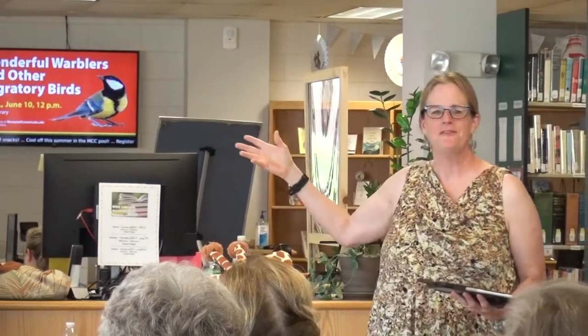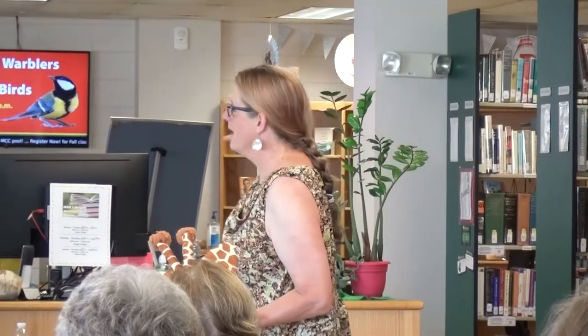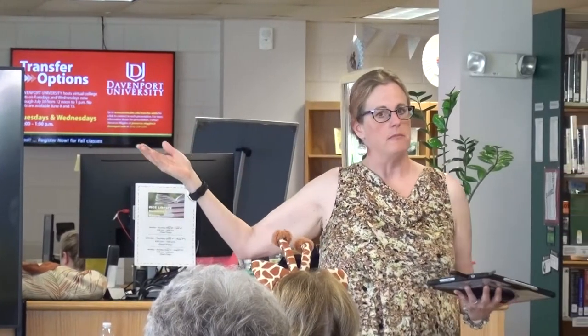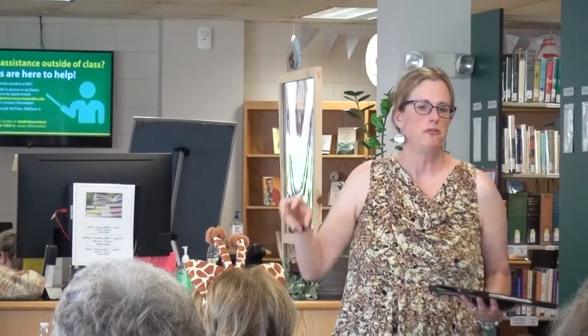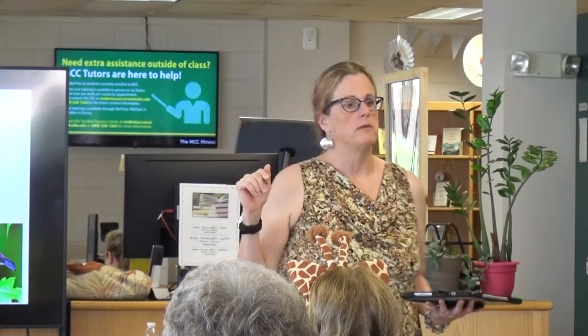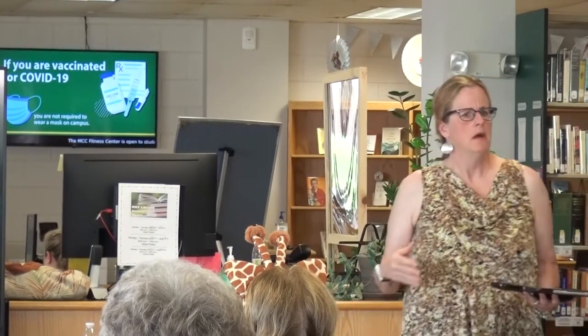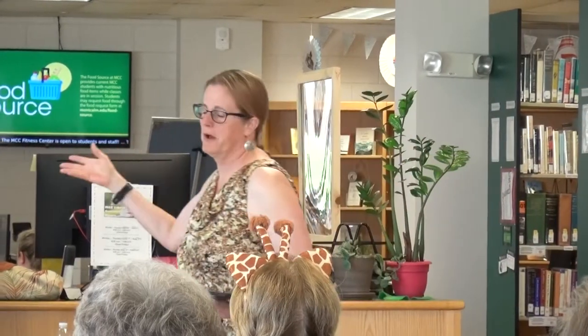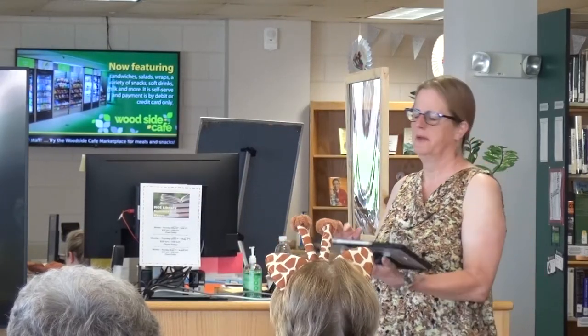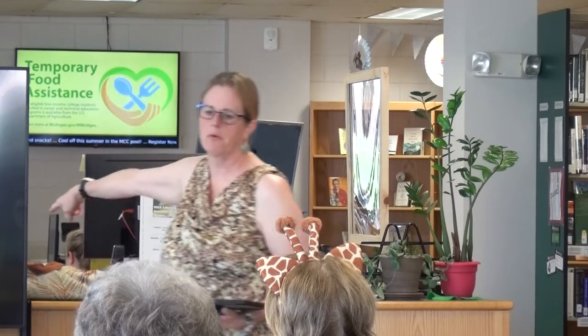We've got 42 different varieties of warblers that come through the state and they're beautiful — they put on a show in the spring. They typically start to show up end of April, and the peak observation for warblers is mid-May. There's actually a big national bird count right around Mother's Day. We take a week through the Audubon Club to go to different parks and observe, tied to the breeding season. The warblers were late this year because it was so cold — they're dependent on what the weather does.